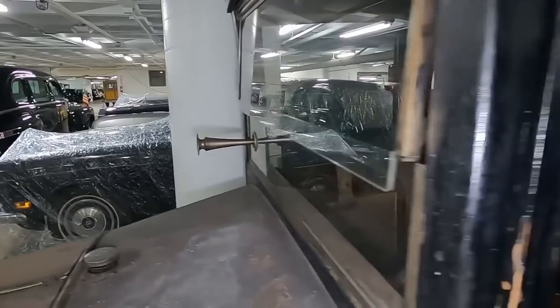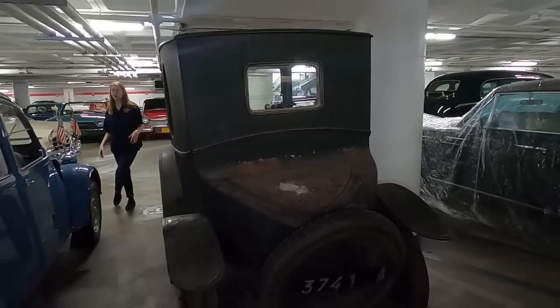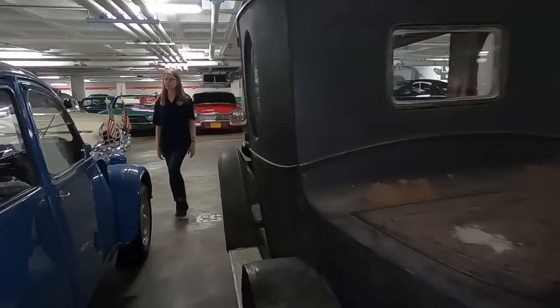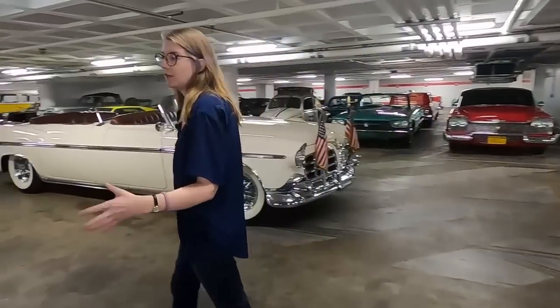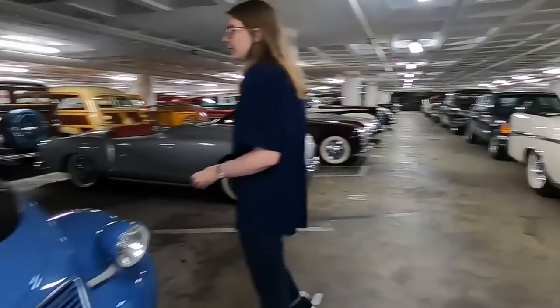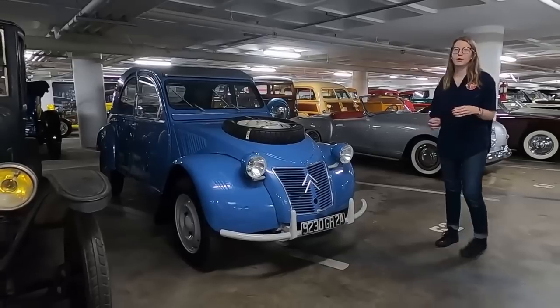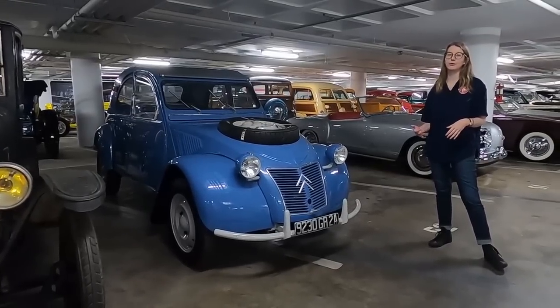Citroën is going to go on to be very innovative — the first to introduce mass production of front-wheel drive in Europe. And that eventually brings us to the 2CV, which is this little blue car here in front of you. This was actually a passion project of Pierre Boulanger, who took over Citroën after they went bankrupt in 1934. He actually came from Michelin tires — they purchased the company.